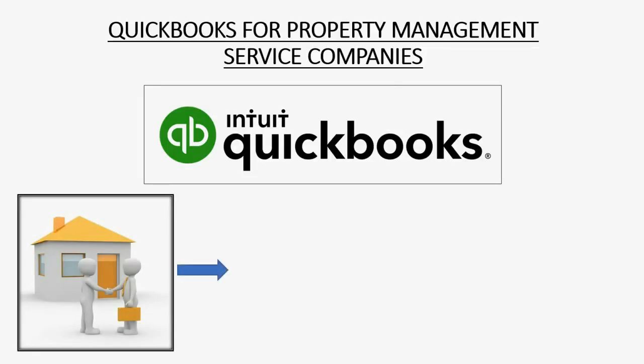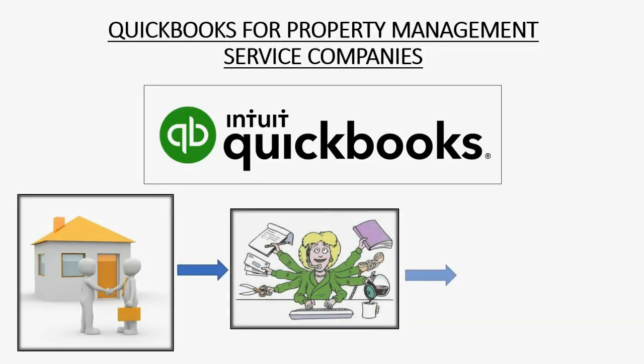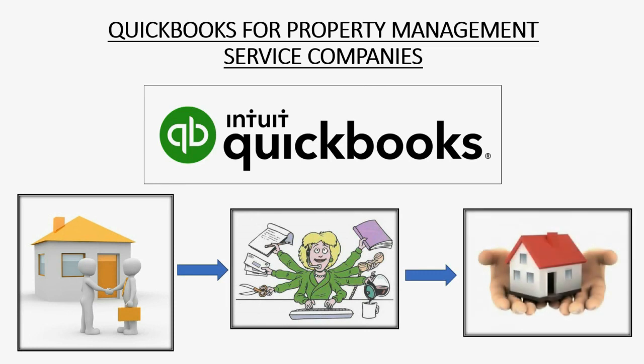Did you know that QuickBooks is the best accounting software you can use to run a property management service company? Watch this video and the full video series and you will be able to use QuickBooks to keep books and records of a company that gives service to landlords for property management.